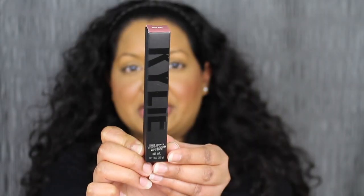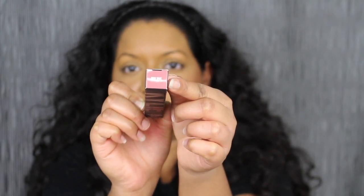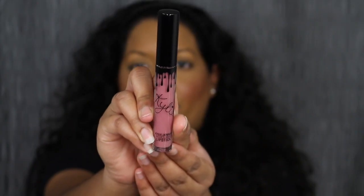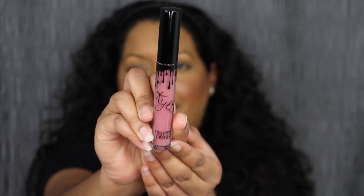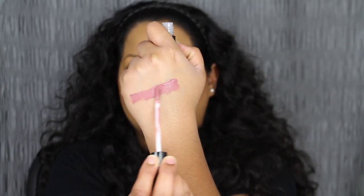The first shade that I did purchase is called Boy Buy. This is what the packaging looks like — it says Kylie on the side, and at the top you do have the shade name. Here we have the shade in Boy Buy. This looks like a pinky, mauve-y shade. It looks very pretty.